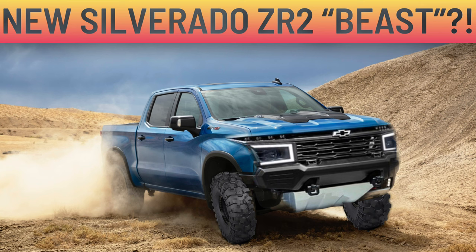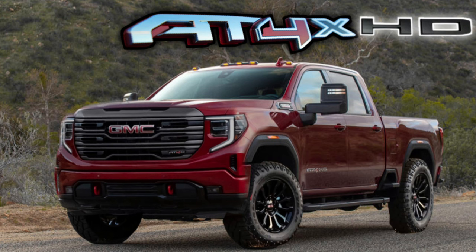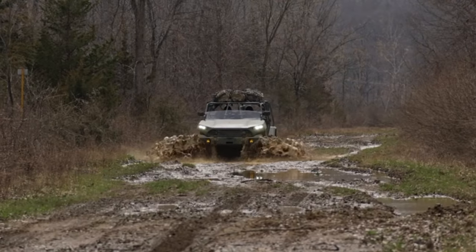Especially if you didn't already know this — in the HD trucks coming out, there is going to be, as far as my understanding, a ZR2 and AT4X version: off-road versions of the 2500 series trucks, like we're seeing right now on the half-ton trucks, which is super exciting. And obviously, what better way to get off-road items and capability than from GM Defense, and we can potentially use that in these off-road trucks.